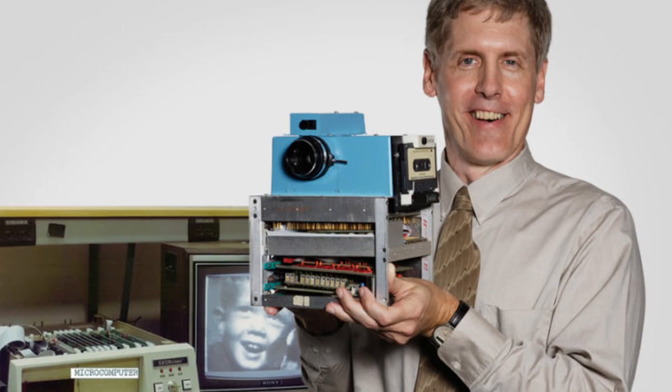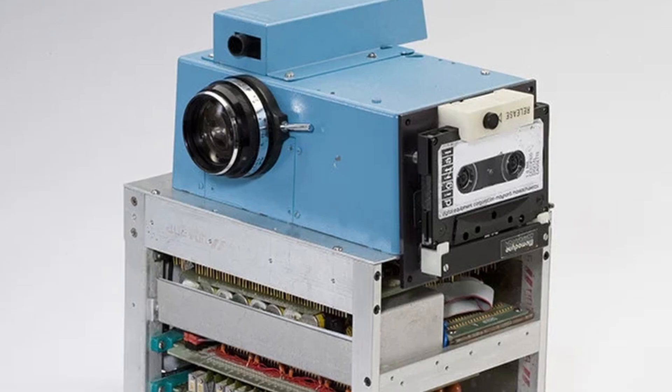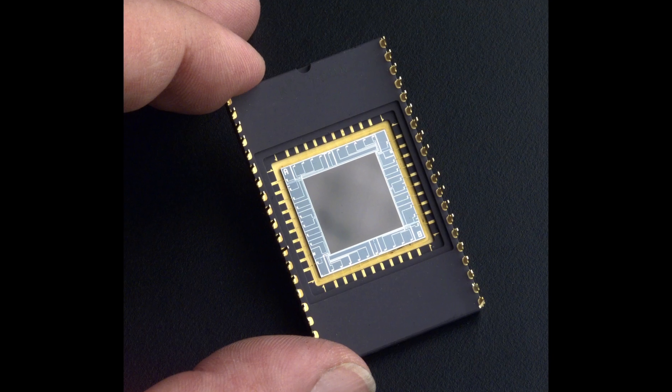Later in the 1900s, film got a little bit better and they could capture longer scenes. But in 1975, Stephen Sasson built the world's first digital camera, which used a CCD sensor to store images digitally. This camera captured images at 0.01 megapixels — or 10,000 pixels — and stored them on a cassette tape.